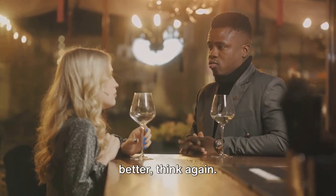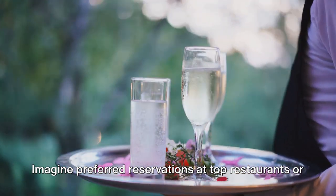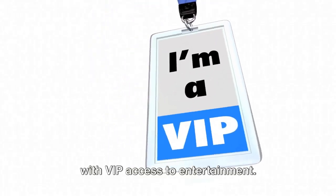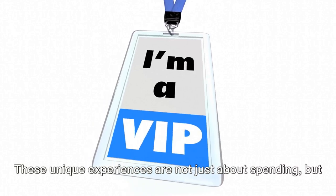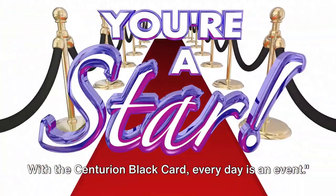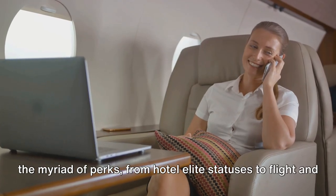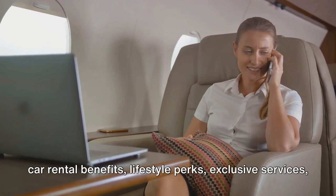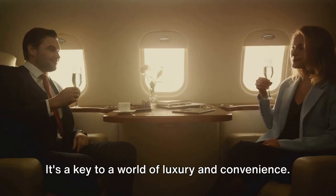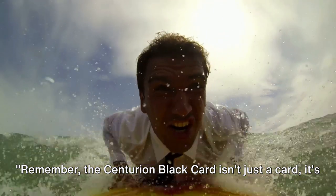The card opens up a world of exclusive offers, events, and VIP access. Imagine preferred reservations at top restaurants or private wine tours. Picture yourself enjoying the highest level of exclusivity with VIP access to entertainment. These unique experiences are not just about spending, but about living life to the fullest, making the most of every moment. With the Centurion Black Card, every day is an event. After exploring the myriad of perks — from hotel elite statuses to flight and car rental benefits, lifestyle perks, exclusive services, and special offers — it's clear this card goes beyond the ordinary. It's a key to a world of luxury and convenience, but the ultimate decision is yours. Remember, the Centurion Black Card isn't just a card, it's a lifestyle.